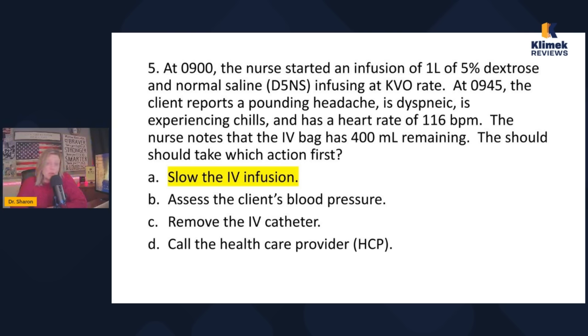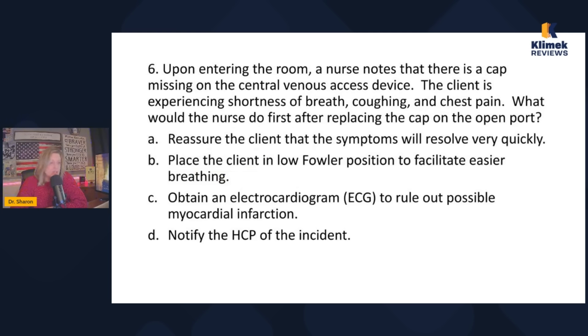If you struggle with this one, keep practicing your NCLEX questions and focus on clinical reasoning. If you're getting clinical reasoning questions right on NCLEX, you're definitely going to pass — they're the highest level questions you can get.